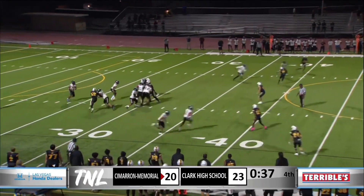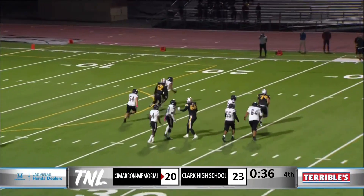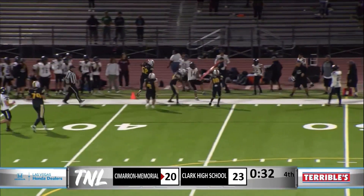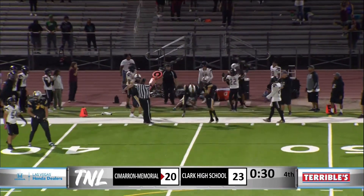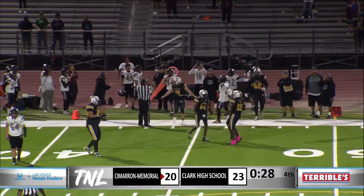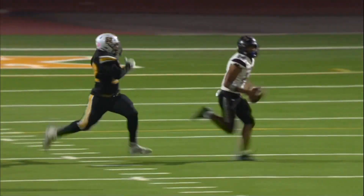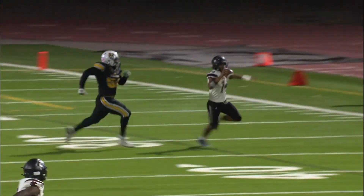Let's see what he can do here for Cimarron. Great rush — he is pressured. Rolling to his left, he picks up part of the yardage but is driven out of bounds. This is going to be close, Kenny. Oh my goodness.